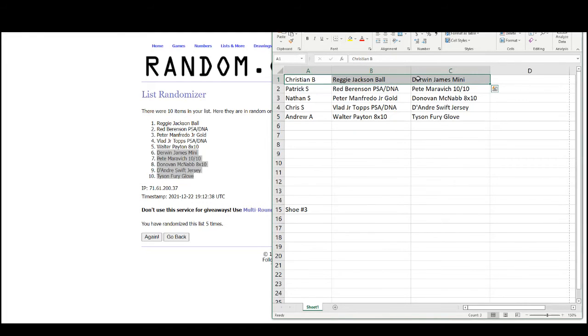So we have Christian with the Reggie Jackson ball and the Derwin James mini helmet; Patrick with the Red Berenson and Pete Maravich; Nathan with the Peter Manfredo and the Donovan McNabb eight by ten; Chris with the Vlad Jr. Topps PSA DNA and the DeAndre Swift jersey; and Andrew with the Walter Payton eight by ten and the Tyson Fury glove.